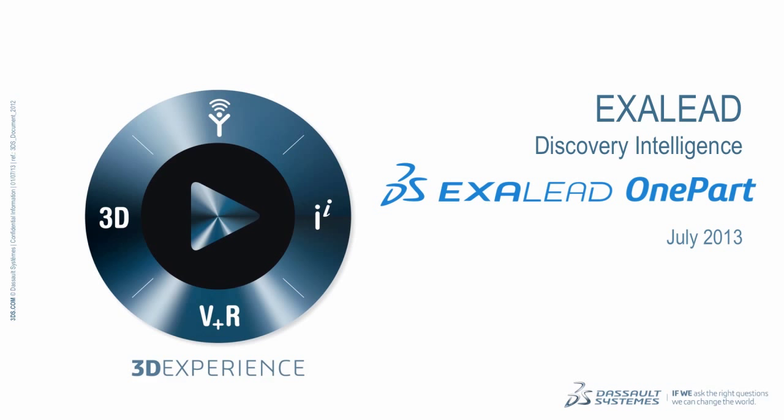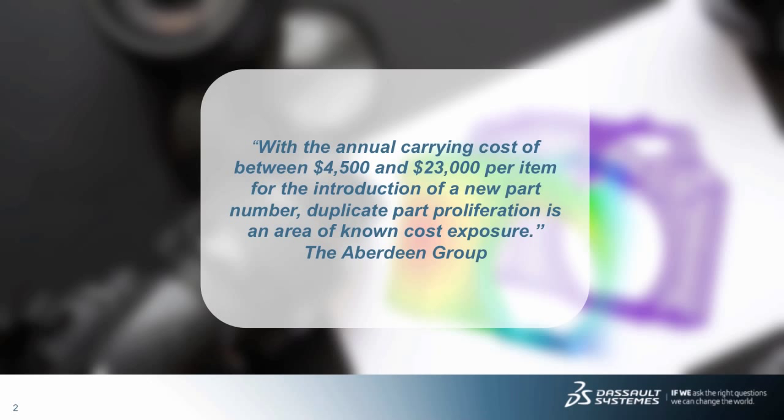Hello and welcome to the XLEAD OnePart webcast. There is a high cost today, depending on part complexity, for new parts introduced into the company's operations. Given this business reality, tools that allow companies the ability to search and reuse existing parts and related designs can really help lower costs and free up capital.